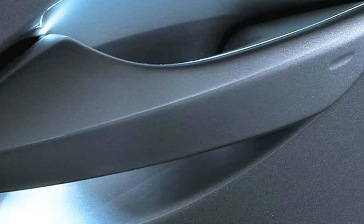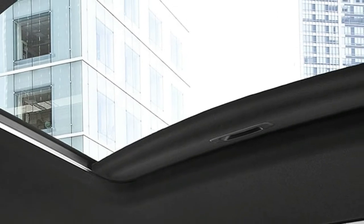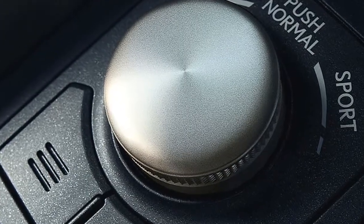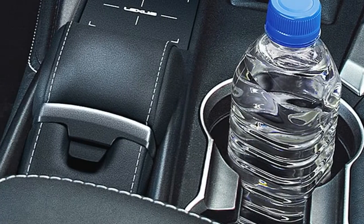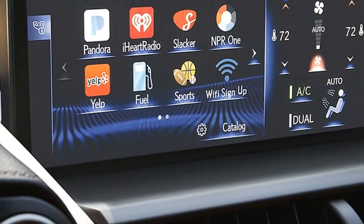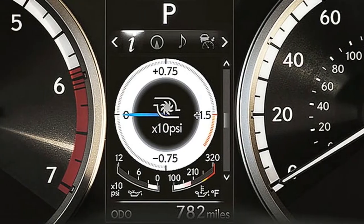Built with high-end flexible components — McPherson struts in the front and a specially designed double-wishbone suspension in the rear — the NX delivers the feel of a performance car with the capability of a utility vehicle. The NX F Sport features high-performance front and rear performance dampers and a suspension tuned for improved performance.